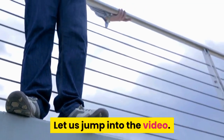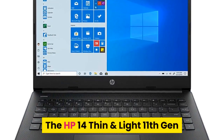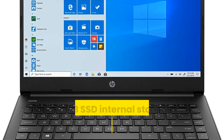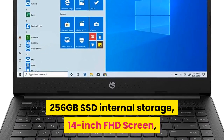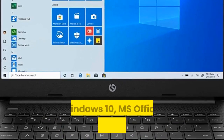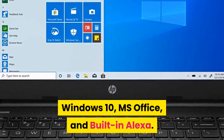The HP 14 Thin and Light 11th Gen Core i3 laptop comes with 8GB RAM, 256GB SSD internal storage, 14-inch FHD screen, Windows 10, MS Office, and built-in Alexa.